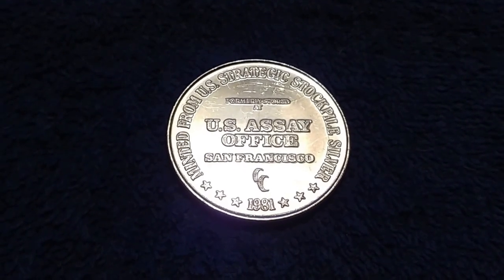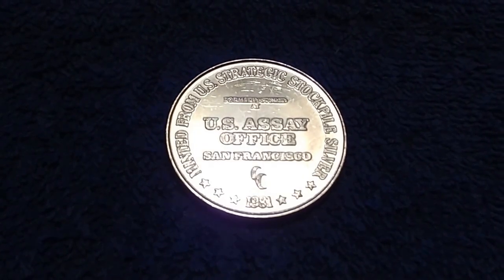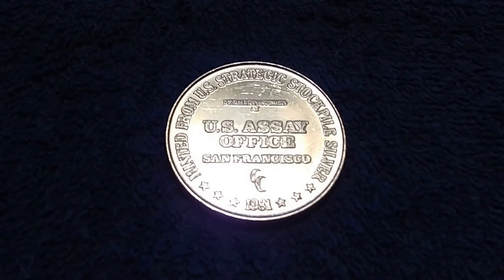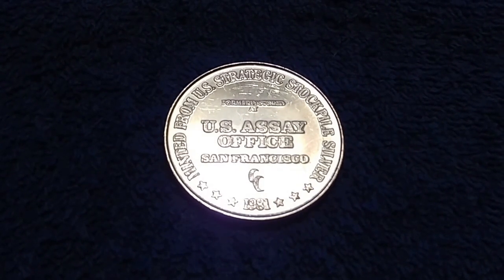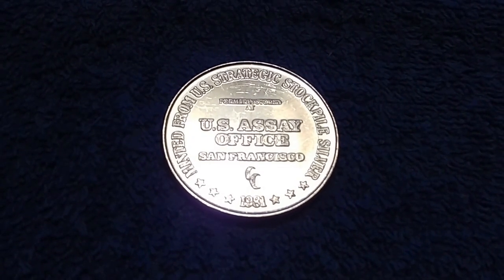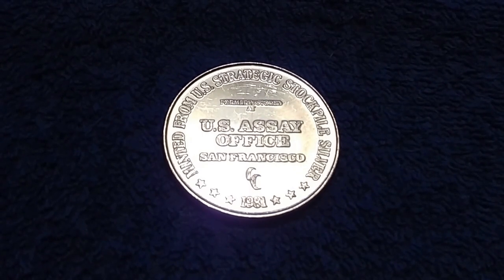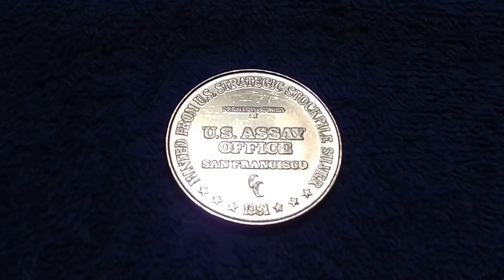Mint officials have not announced if there will be purchasing restrictions at the show. For those not attending the convention, the sets become available at noon Eastern time, August 1st, online at usmint.gov, or by telephone at 800-872-6468. The San Francisco Mint is currently producing the coins for the limited edition 10-coin set, with each coin to exhibit an enhanced uncirculated finish.